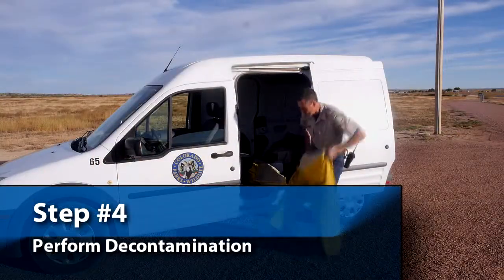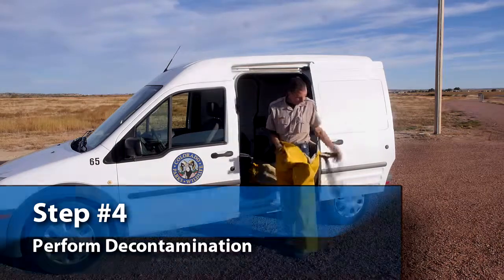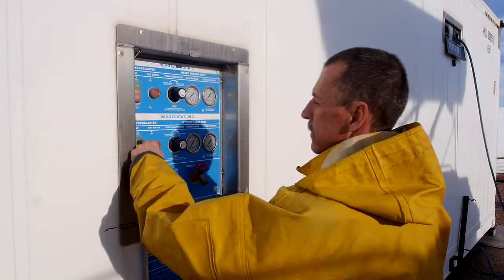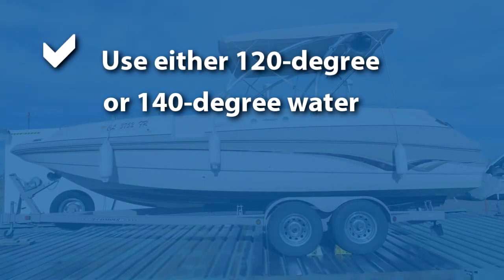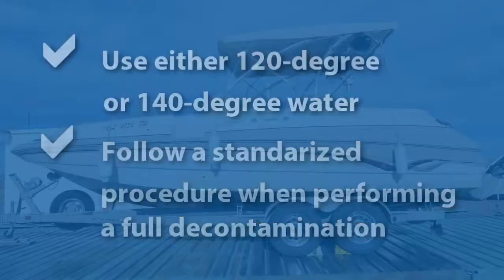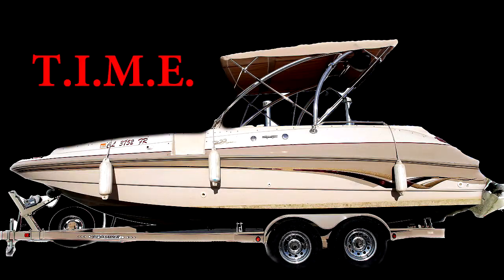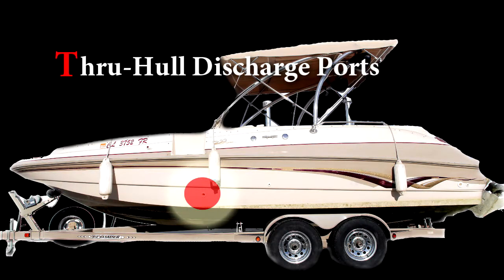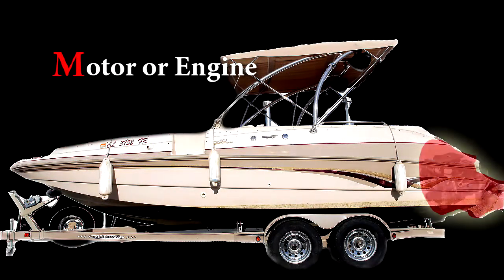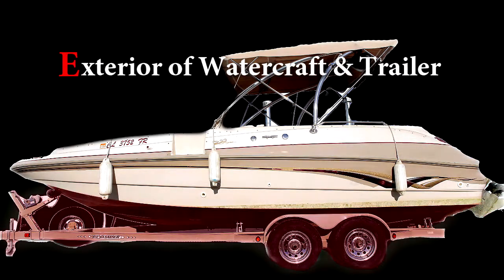Once you have finished the high-risk inspection, completed all paperwork, taken photos, and collected samples, you can begin the decontamination process. For full decontaminations, all parts of the boat must be exposed to hot water at the appropriate temperature and pressure to ensure that mussels or other invasive species are killed and removed. It is critically important that you perform a full decontamination in a standardized and repeatable fashion. Use the acronym TIME to help you remember the order and steps required: T stands for through-hull discharge ports, I stands for interior compartments, M stands for motor or engine, and E stands for exterior of watercraft and trailer.